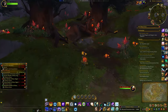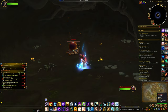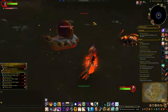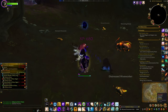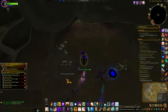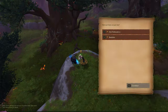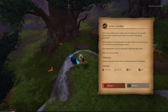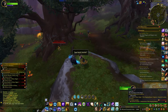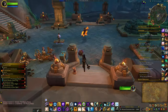Now I just need to kill this guy in this little hole. Okay, so back to the Ringing Deeps.